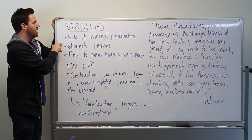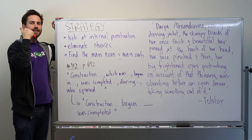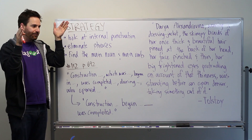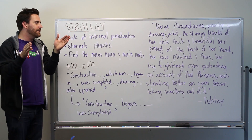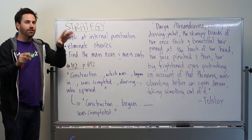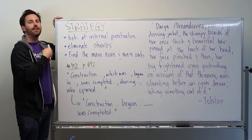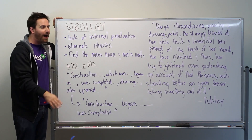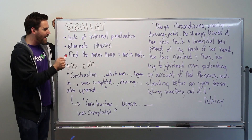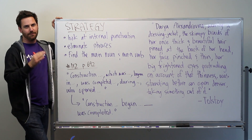The key is a strategy: look at internal punctuation — commas, semicolons, dashes — and then find bookends to those punctuations. A comma at the beginning and a comma at the end usually signals some sort of unit of meaning in the sentence. If it turns out to be a phrase, eliminate it. If it's modifying something in the sentence, get rid of it. The goal is to find your main noun and main verb. Once you get there, it's easy to deal with subject-verb agreement.